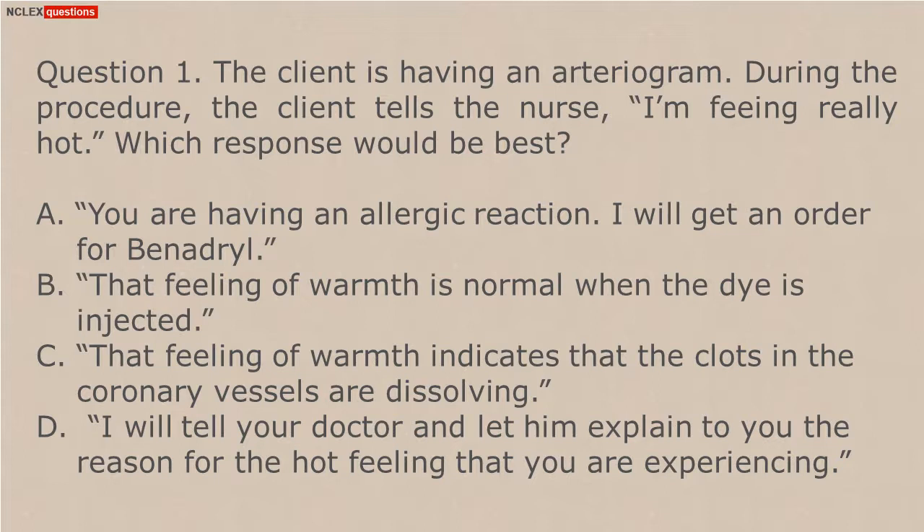A. You are having an allergic reaction. I will get an order for Benadryl. B. That feeling of warmth is normal when the dye is injected.